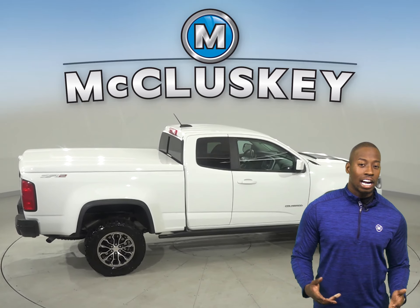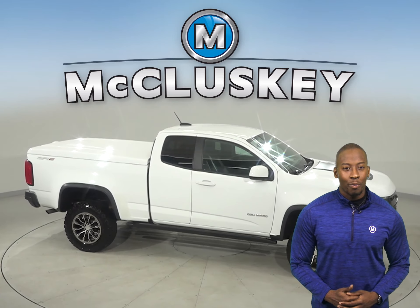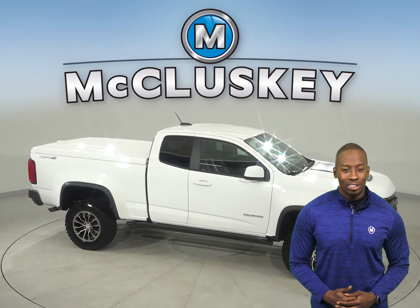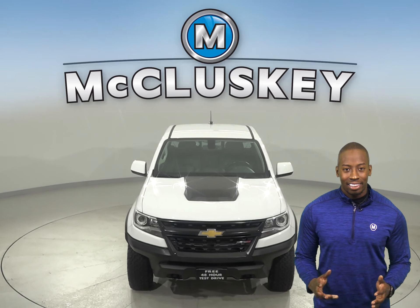So, a flat tire will never catch you by surprise. This Colorado has passed our 172-point inspection and is more than ready to hit the road. Once you buy it, we will cover it with our free lifetime warranty.